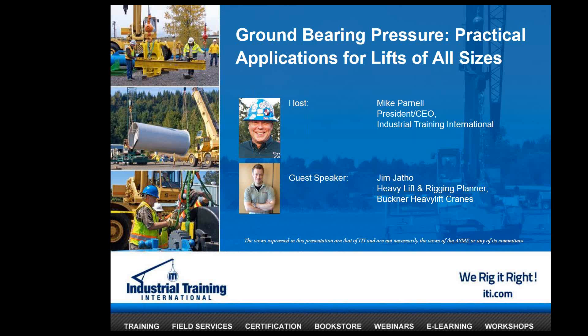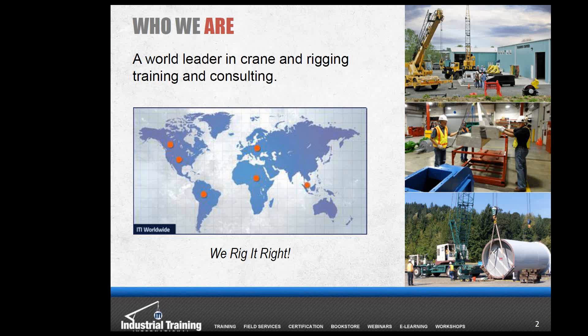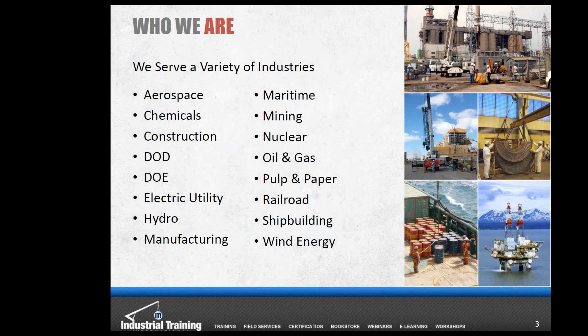For folks joining us for the first time, I'm going to give a brief introduction to ITI before handing things over to Jim and Mike. ITI is an education organization focused on crane, rigging, and lift management training, with courses at client locations and three state-of-the-art training centers in Woodland, Washington; Memphis, Tennessee; and Edmonton, Alberta. We have trainers based in the United States, Canada, and currently Brazil as well.